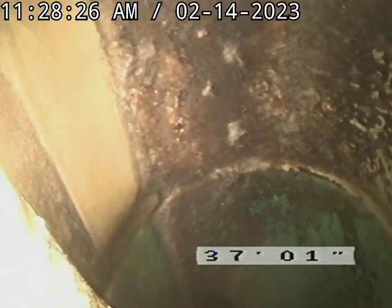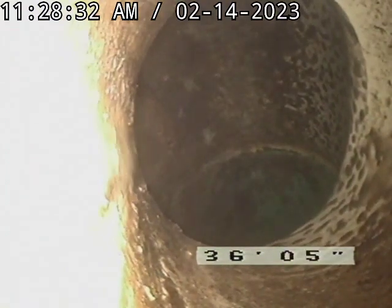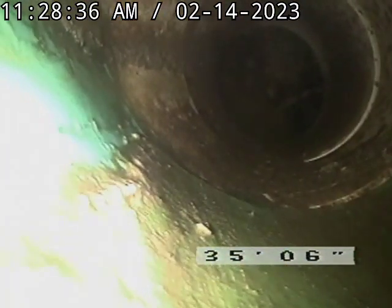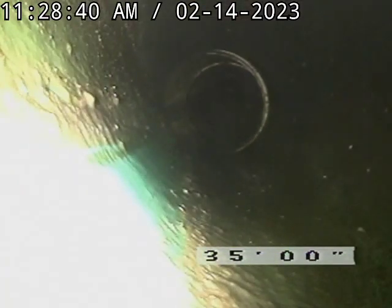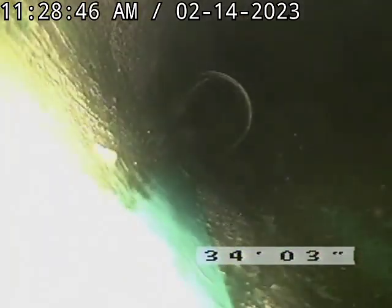We're going to perform the inspection back from the city tie-in. We have SDR 35 pipe. There is some old clay out there, so there have been repairs done in the past in this building. All the SDR 35 appears to be in good shape. As we get closer to the building, there is a sag that is slowing flow down.